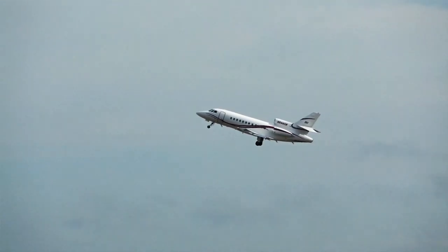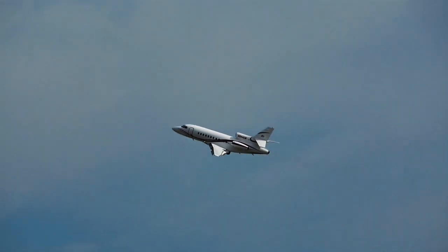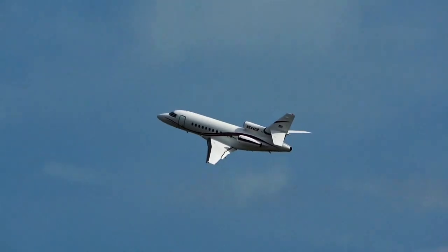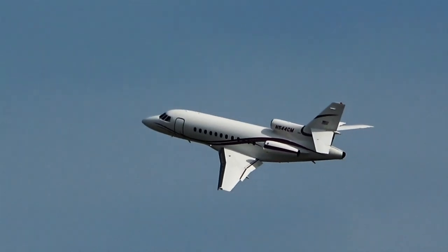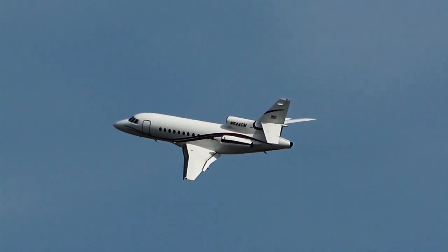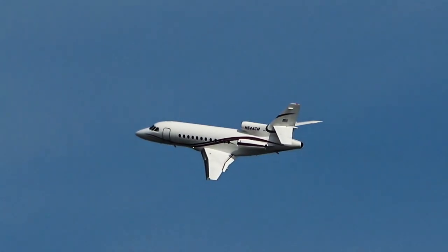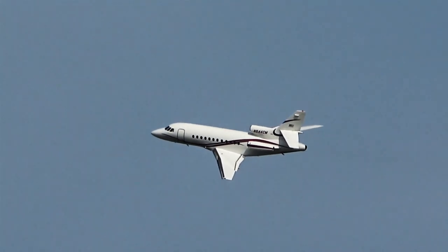Sounds like somebody's taking off — yeah, there it is. It's a DeSalle Falcon. Takeoff on 2-8.